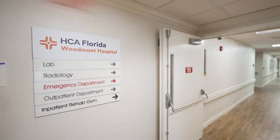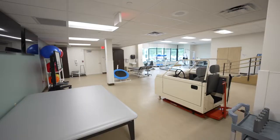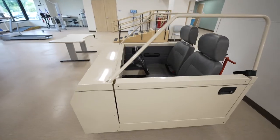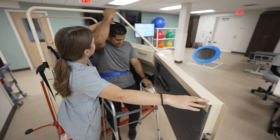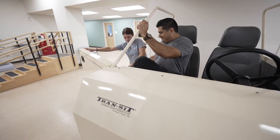On the first floor of our hospital is our therapy gym. Here you'll find the latest technologies in maximizing patient functionality and recovery. With this simulator, for example, we can help patients safely practice getting in and out of a car. We can even raise the height to mimic that of a truck or SUV.